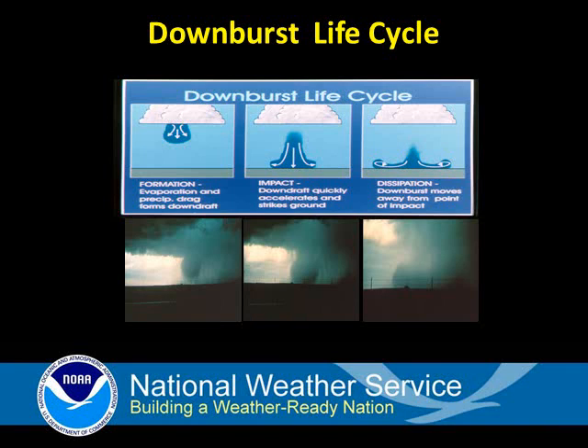Downbursts are commonly called microbursts in Arizona because the horizontal extent of the downward rush of air is relatively small, or less than 2.5 miles wide. Microbursts come in two varieties: wet and dry.